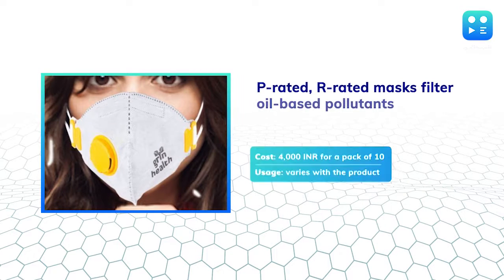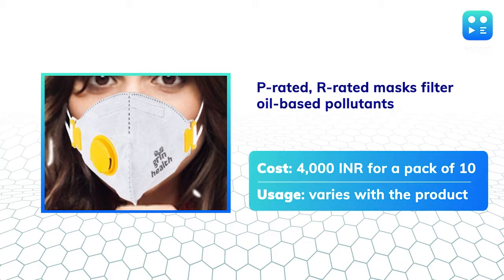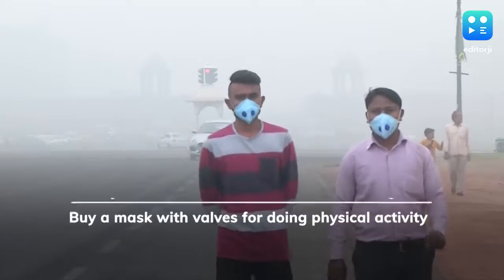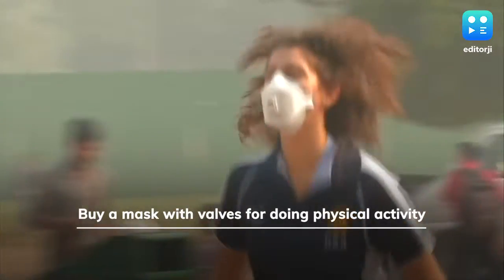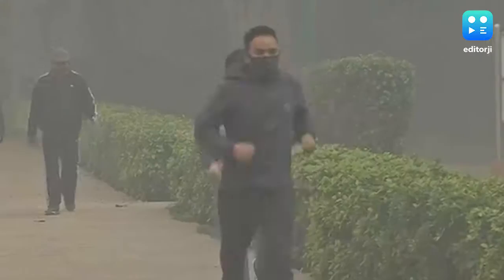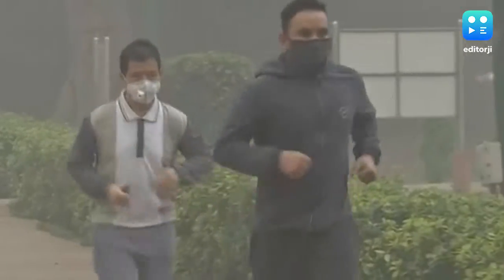The P and R series of masks are much costlier than the N series and are more useful for industrial spaces as they are used to filter oil-based particles. If you indulge in heavy physical activities, you will need a mask with at least one or two valves. If not, you could use one without any.